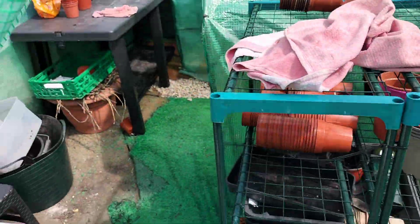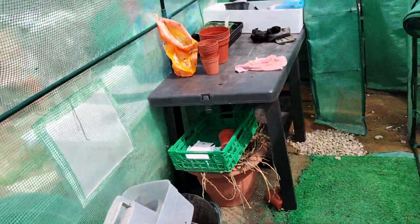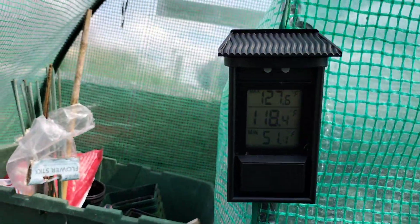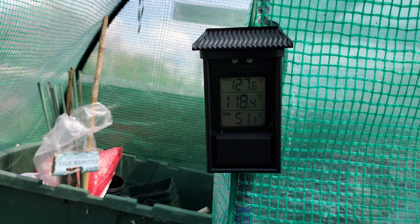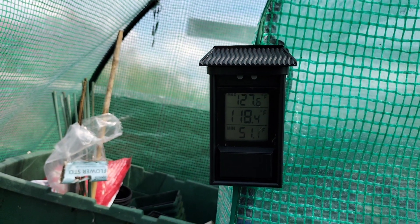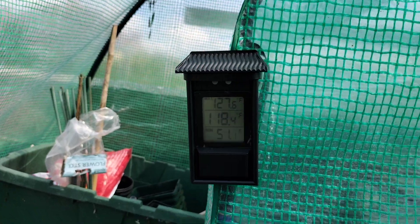Right, here we go. Whoa, that is hot. So at the moment it's 118. It has gotten up to 127 and the lowest it got was 51.